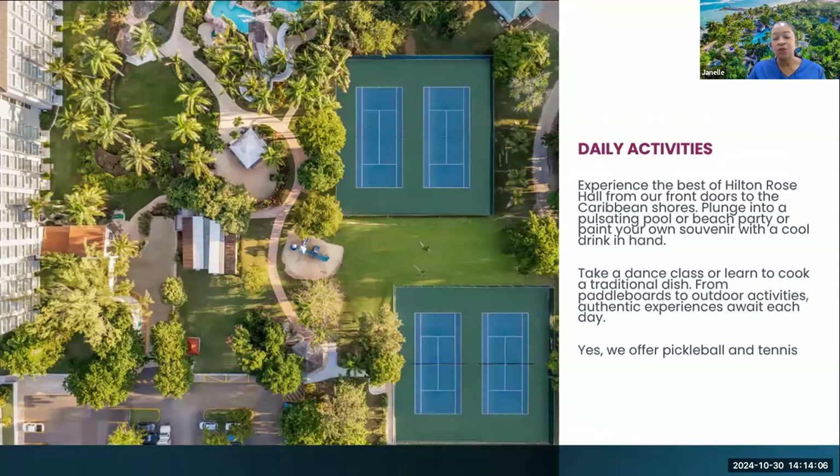We have a full list of daily activities including yoga, aerobics, tennis, and pickleball — anything that you need, just let us know. We have a gym accessible 24 hours, which is really one of those amenities you want your guests to be knowledgeable about, so they know there's something here for everyone. We also have a kids club. As you know, we are an all-inclusive family resort, so yes, we have something for everyone to enjoy.